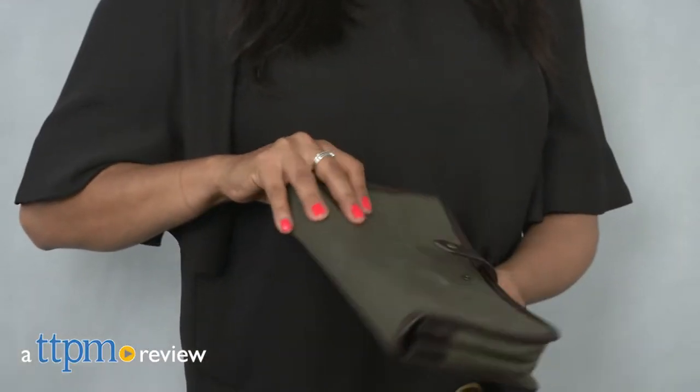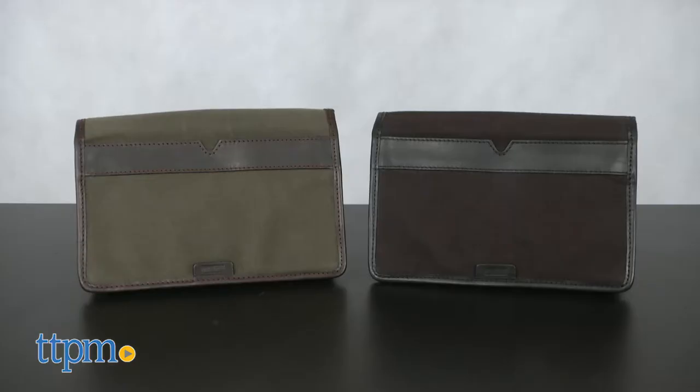A slick accessory for dads to carry. Hey everyone, this is Maria with TTPM. Here we have the travel case from Otterpass. This is a thick canvas travel case that holds wipes and diapers for parents on the go.